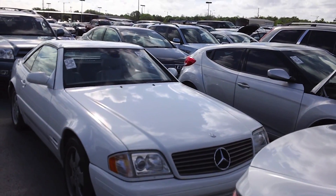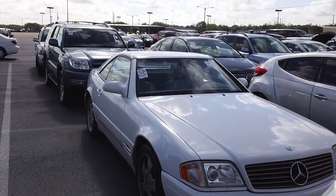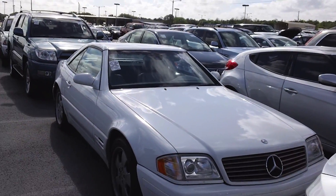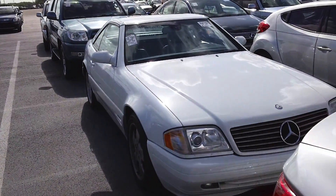This generation began in 1990 and it was produced all the way till 2002. There was the SL 300 that came with the six-cylinder engine, here's the mid-pack SL 500, and there was also the SL 600.